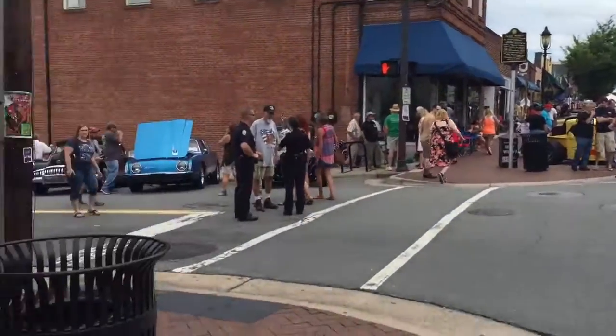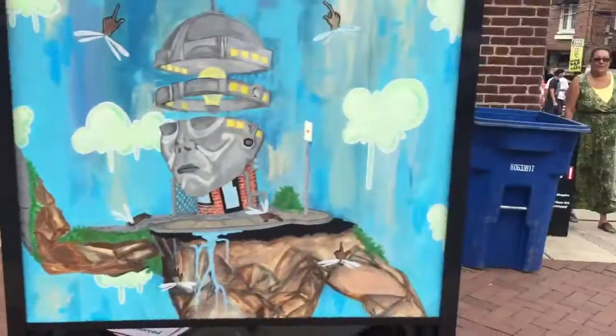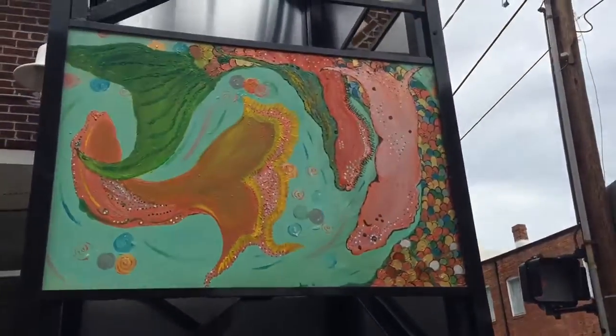We're in Winston-Salem here. There's a bike convention thing — it's more art. Yeah, that's cool.